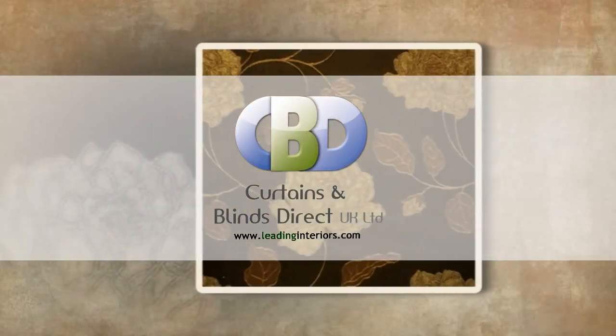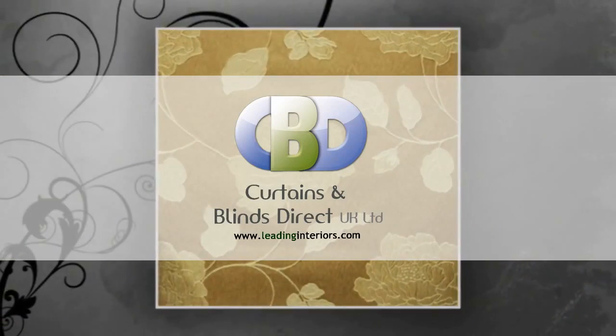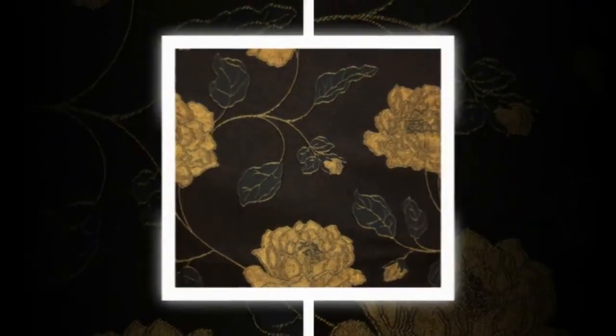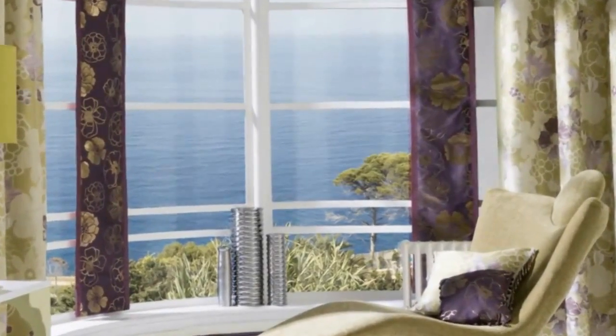Welcome to Curtains and Blinds Direct UK Ltd, trading as Leading Interiors, the specialists in curtains and soft furnishings. Choosing the right curtains can be a very important part of decorating the home. They can add an elegant finishing touch to a room by complementing the existing furniture and decor, as well as repelling glare from the sun and protecting your privacy. We offer ready-made and made-to-measure curtains and drapes for less cost to suit your budget.